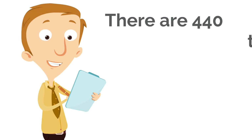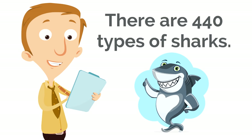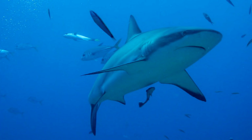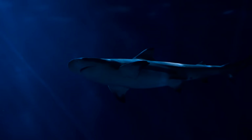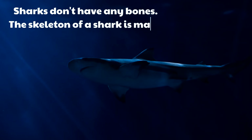Remember, there are 440 types of sharks, so they don't all look the same. Even though there are so many different types of sharks, all sharks have certain things in common. For example, sharks don't have any bones — the skeleton of a shark is made of cartilage. That goes for all sharks! Sharks don't have bones, and it's interesting because most other fish do have bones, but sharks don't!